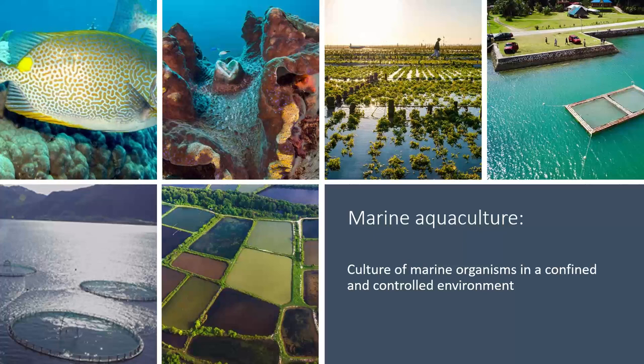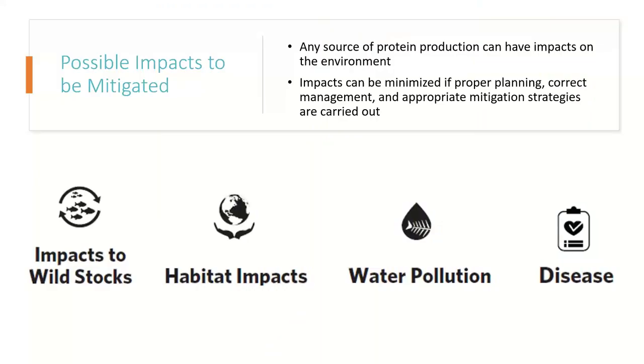The toolkit of today's talk will mainly focus on finfish aquaculture in marine coastal environments. As mentioned, aquaculture can have potentially negative impacts on the environment if certain protocols and management strategies are not properly carried out. Some of those impacts can be impacts to wild stocks, impacts to the local marine environment, general water pollution, and diseases and parasites that can be sourced from the farm. It's very important to keep in mind that all sources of protein production can have detrimental impacts on the environment, and the best way to minimize those impacts is to carry out proper planning, correct management, and appropriate mitigation strategies before any of these impacts get too out of control.